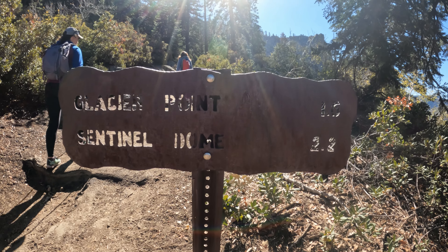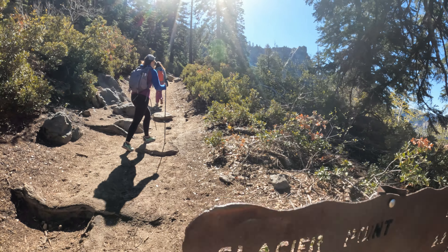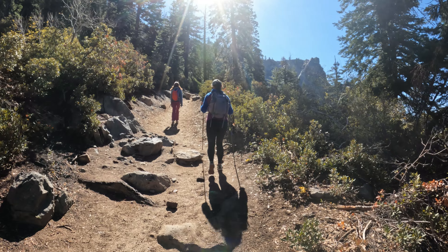Very well marked — you get a sign showing one mile to 1.6 miles to Glacier Point from here.